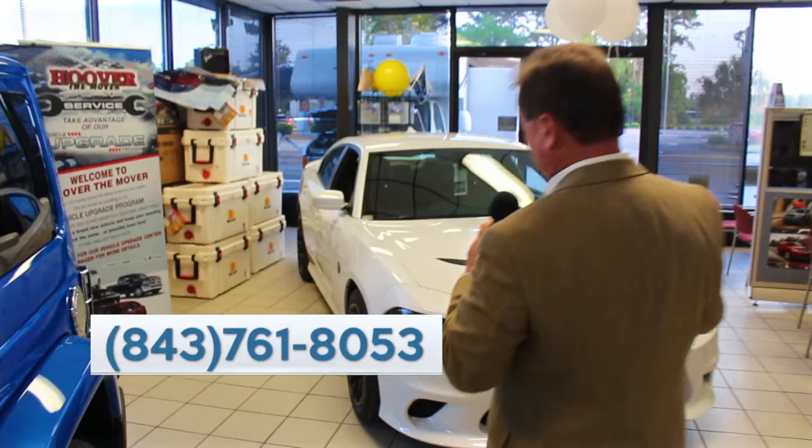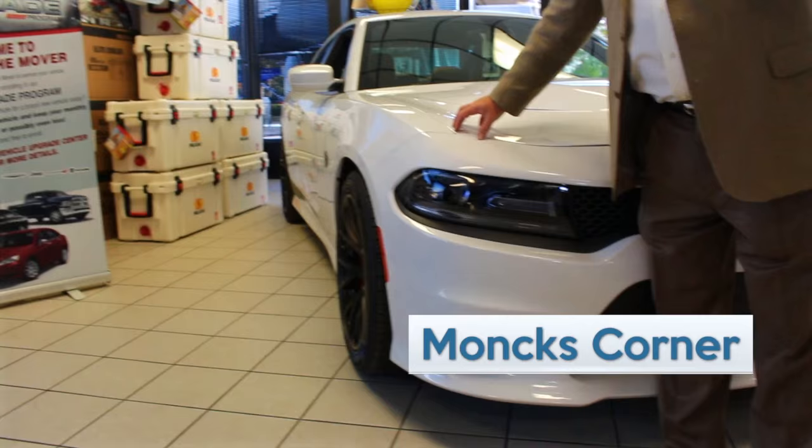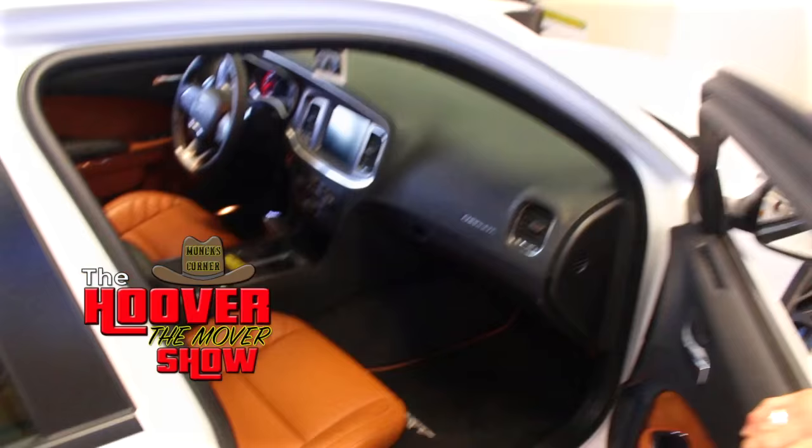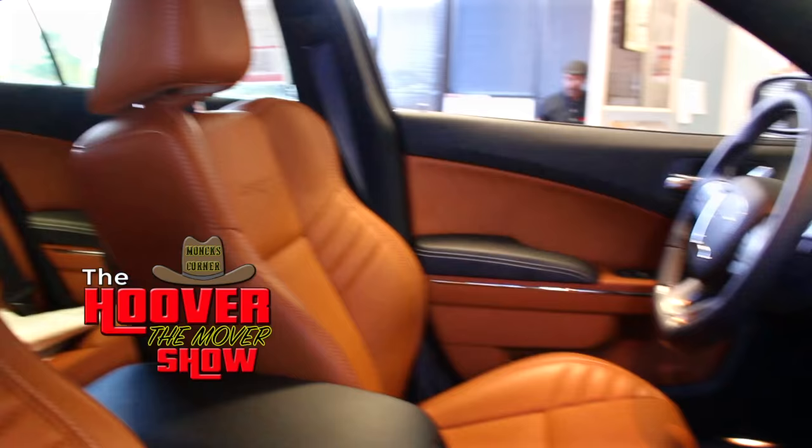Before we get started, I want to show you a new addition we just got in. It's a 2016 Charger Hellcat — over 700 horsepower. It is an amazing car; there's only a few of these things out there. We've already had a Challenger in, but we've got a new Charger in. It has all kinds of stuff going on inside. Look at that interior — that is absolutely unbelievable. All you've got to do is come by and check it out.